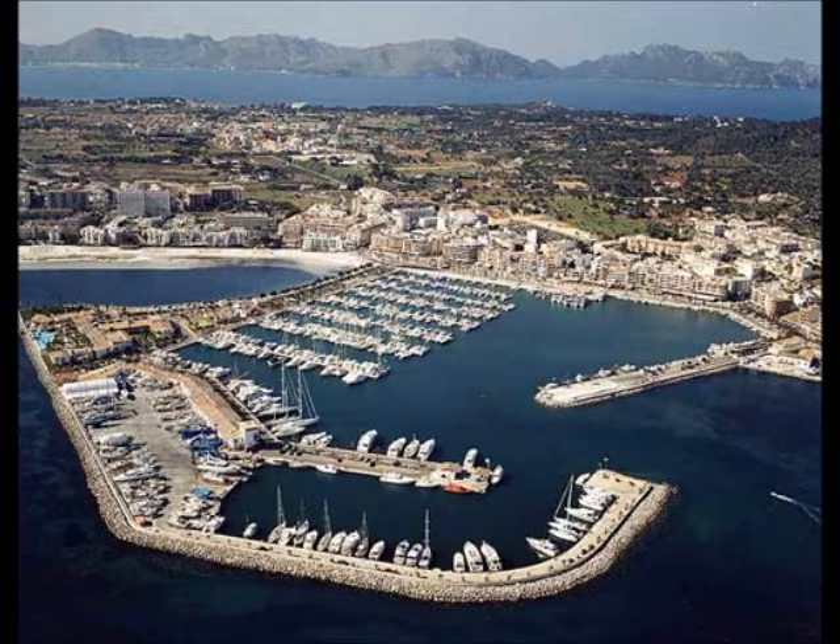In Port Alcúdia you can visit the marina and see all the boats and yachts. There are also many bars and restaurants in the marina where you can have a drink and relax.